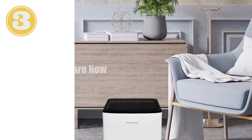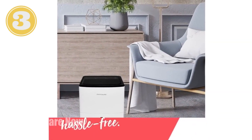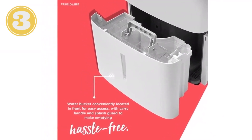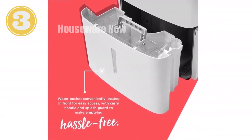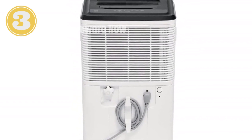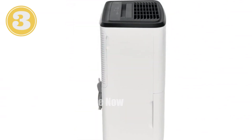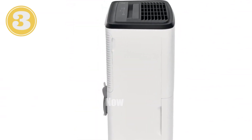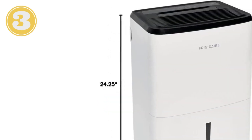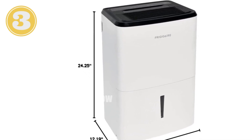Introducing the Frigidaire 50-Pint Dehumidifier, your solution for a cleaner, more comfortable home. It removes up to 50 pints of moisture per day with 4,500-square-foot coverage, a 1.7-gallon bucket capacity, and a washable filter for effortless maintenance. It offers custom humidity control for tailored comfort, a continuous drain option for hands-free operation, and automatic shutoff for worry-free usage. The Frigidaire 50-Pint Dehumidifier enhances air quality, reduces humidity, and protects your home from mold and mildew. Experience improved indoor comfort and a healthier living environment today.